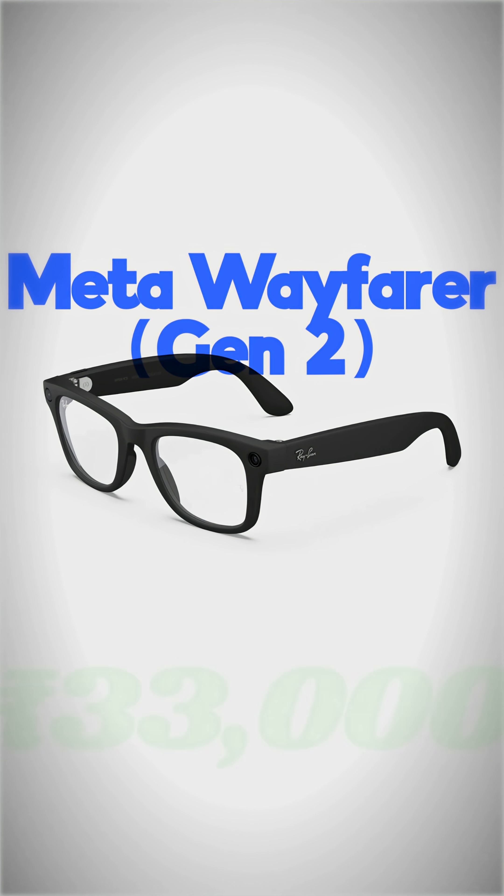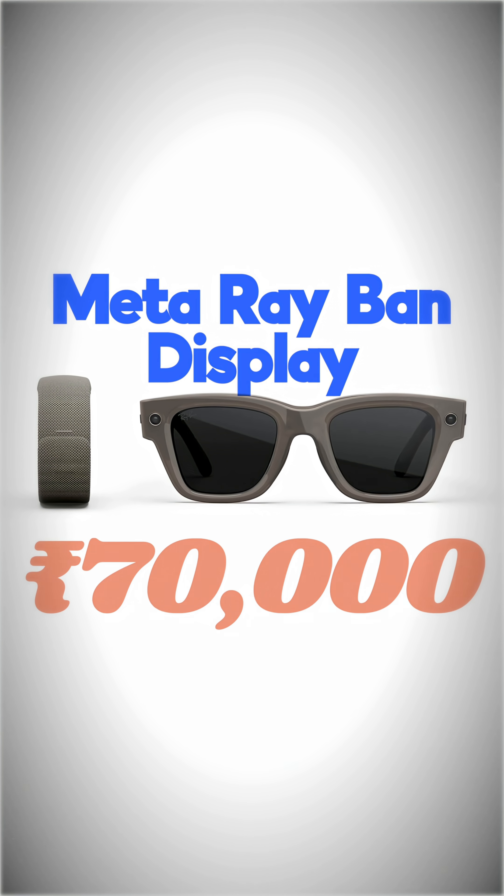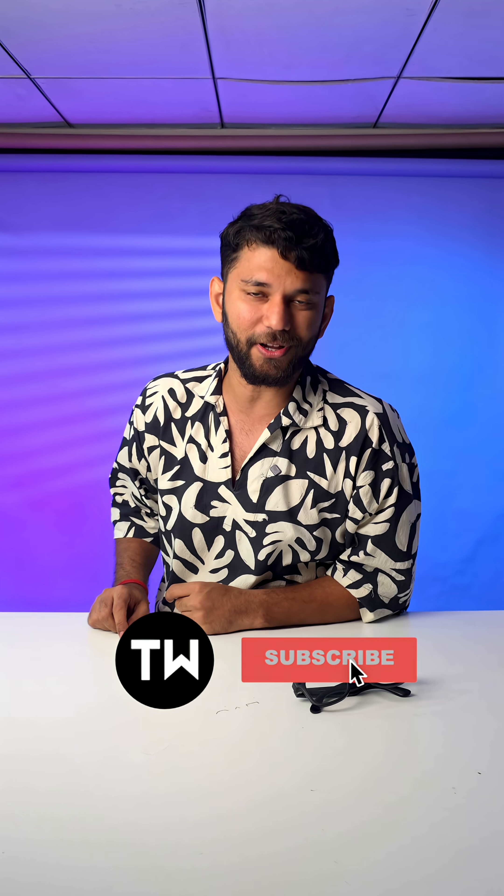The normal Meta Glasses second generation cost 33,000 rupees and the Meta Ray-Band Display costs 70,000 rupees. We did a super interesting YouTube video on different smart glasses — you can watch it here, and subscribe to TechWiser for fast tech news.